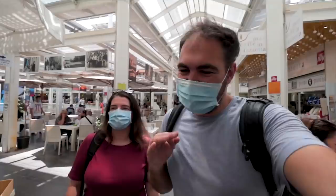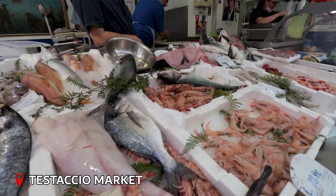For our first stop, we're stopping here at Street Food Central. This is the Testaccio Market, a famous marketplace here. They sell fresh produce and have more than 20 street food stalls.